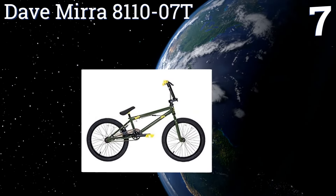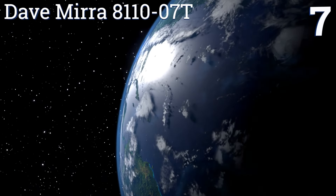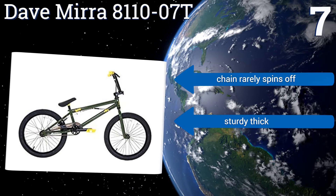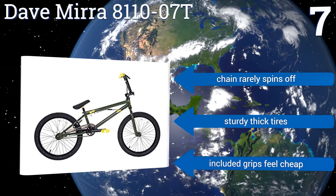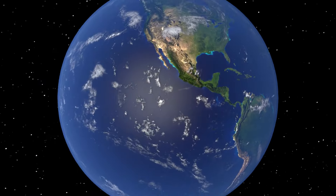Coming in at number seven on our list, with a front shock fork, the Aid Mirror 8110-07T creates a smooth ride over bumpy terrain, making it an ideal choice for off-road trails. It also sports a deluxe paint job and comes with easy to control and highly responsive hand brakes. The chain rarely spins off and it has sturdy thick tires, but the included grips feel cheap.